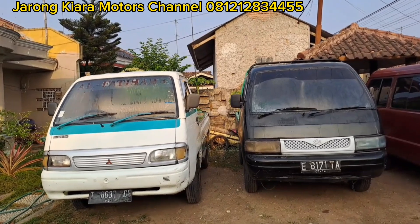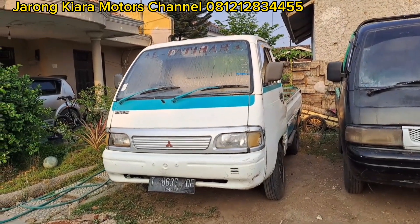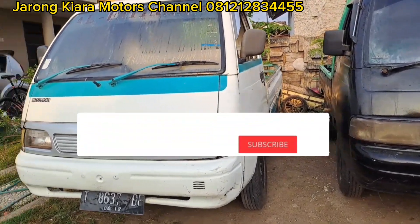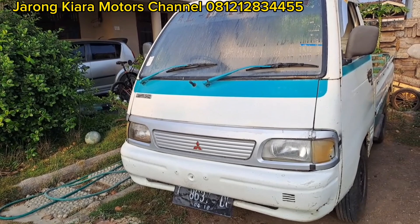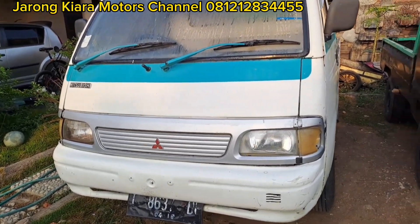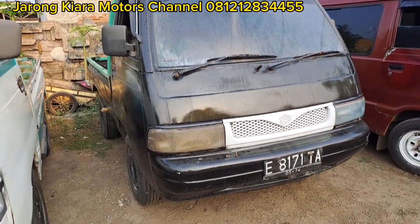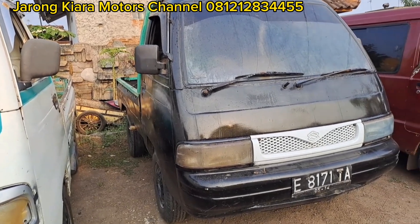Di sini kita ada 2 pickup yang harganya di bawah 20 jutaan, kondisinya ada PR di bagian bodinya. Yang ini T120SS tahun 96, kita jual di kisaran harga 16 juta, nomor lokal TK Rawang, pajaknya lumayan lama. Dan yang tengah sini ada Putura 97, nomornya E, Indramayu. Harga di bawah 20 jutaan, tepatnya kita jual di 17 jutaan.